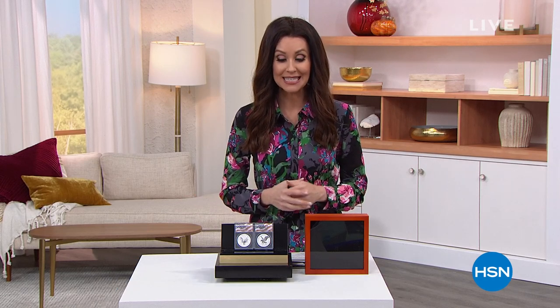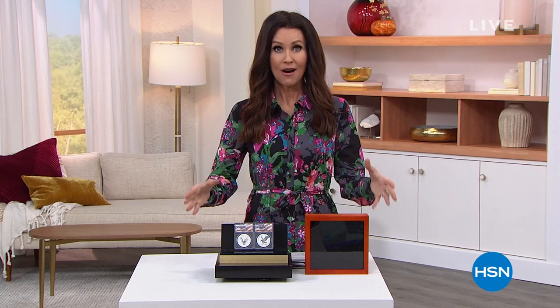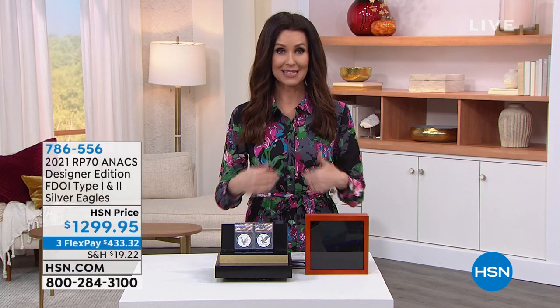Hi, welcome in. This is the spot for coin collectors, for numismatists, for anybody who wants to get into coin collecting. We've got incredible prices, amazing collections put together for you by our resident numismatist.